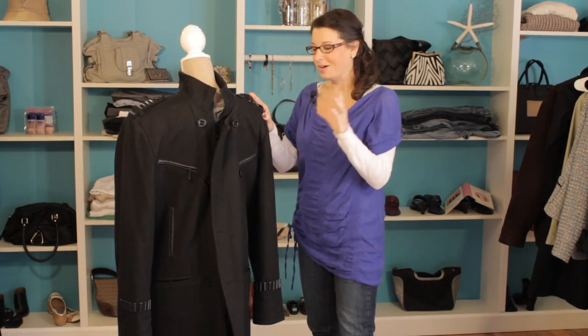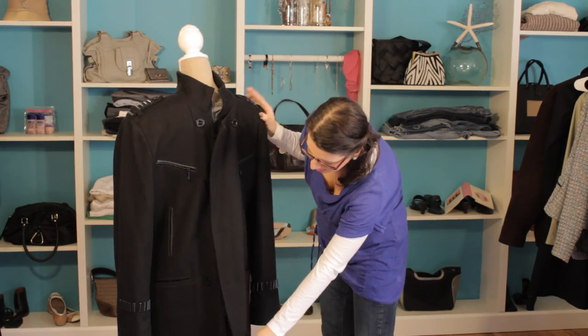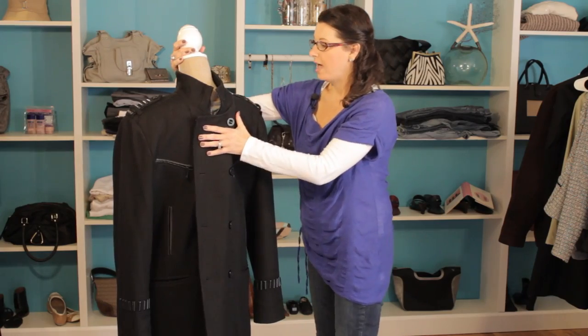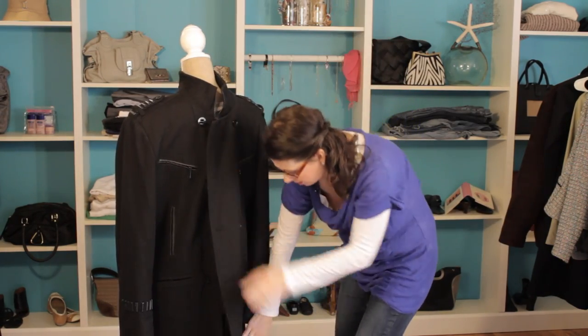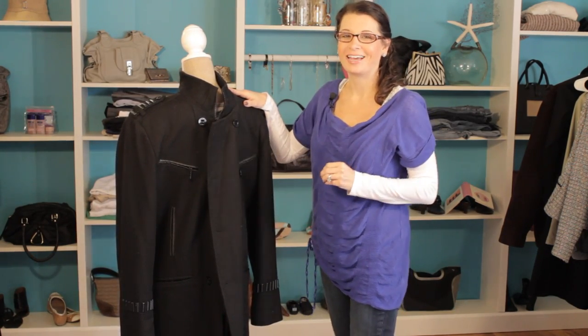We don't have a busy pattern that's kind of overloading us. We just have a nice clean polished look here. And again with this wool material we're going to stay nice and warm. It's a great look — it's nice and long, so a tall thin man is going to look really sharp in this nice clean polished jacket.